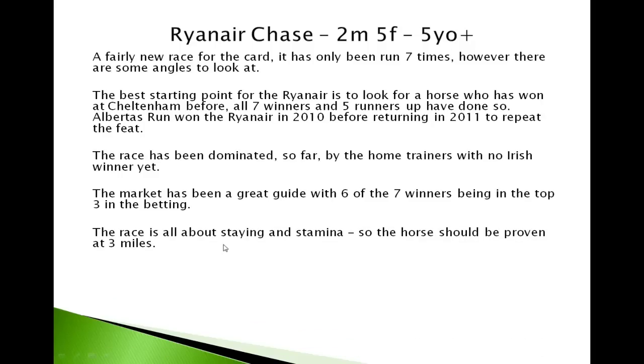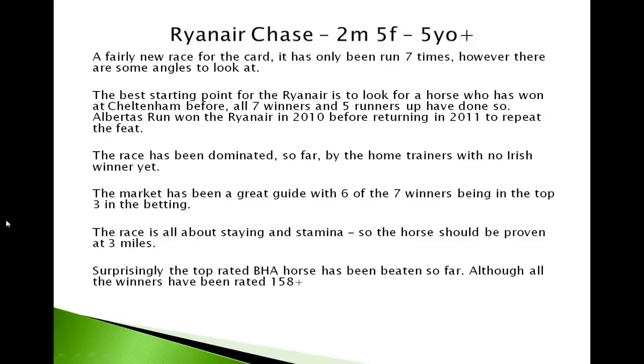The race is all about staying and stamina. A horse has to be proven over three miles really for this race — look for a horse that's proven over three miles. One surprising fact is that the top-rated horse in the race has been beaten in each of the seven runnings so far, although all the winners have been rated 158 or more. Horses aged eight to ten years old have won the last four Ryanairs in a row, probably because of the experience they need to get around and their proven stamina.